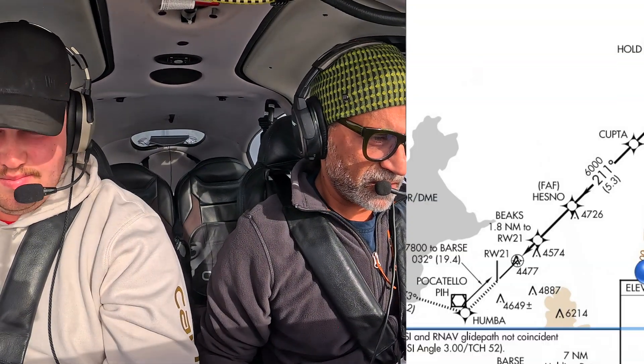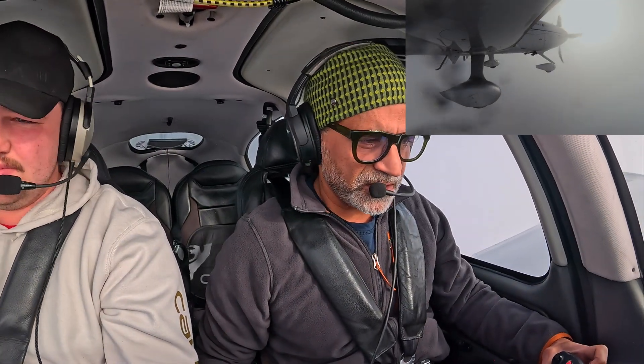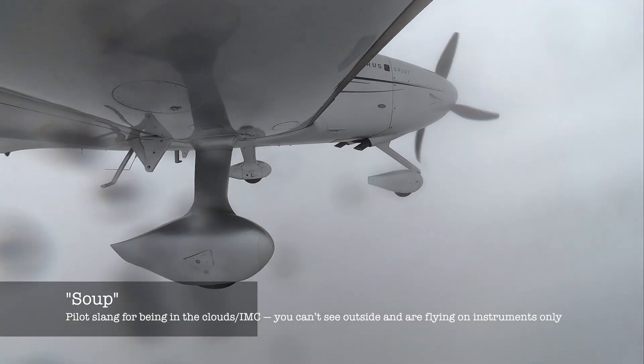Report Hesno. Tower, 8XG, Hesno inbound. Cirrus 8XG, runway 21 cleared to land. Runway 21 cleared to land, 8XG. The autopilot's following the glide path. Getting some moisture — not bad. We're in the soup. Let's see how long it takes to get out.